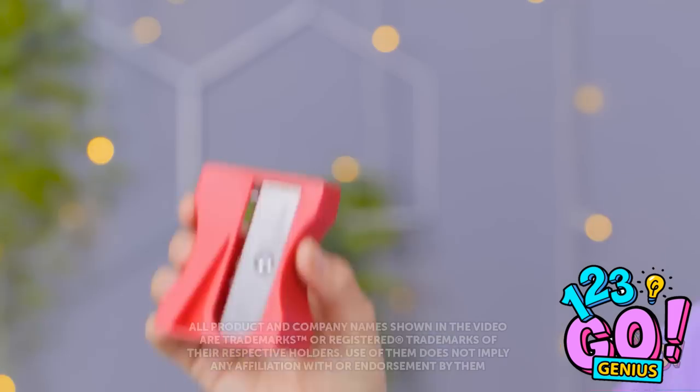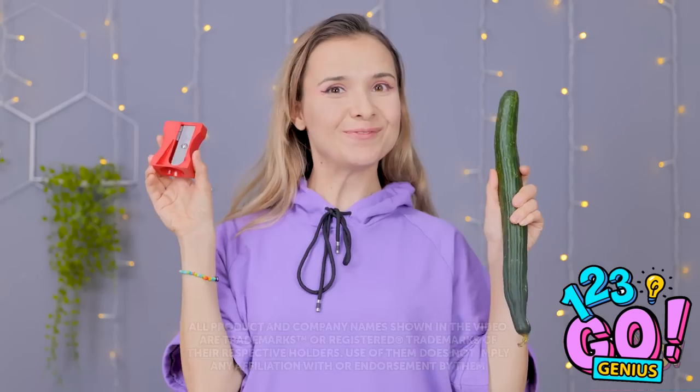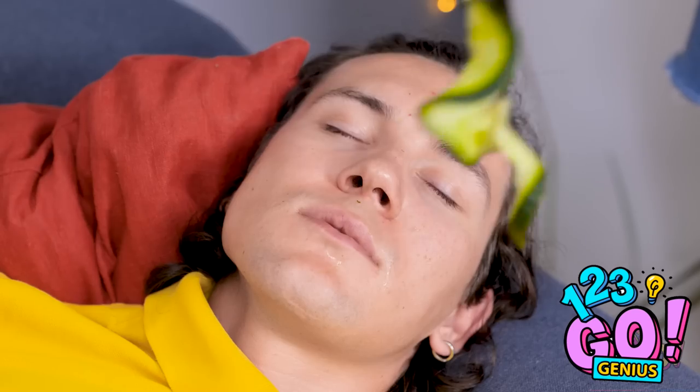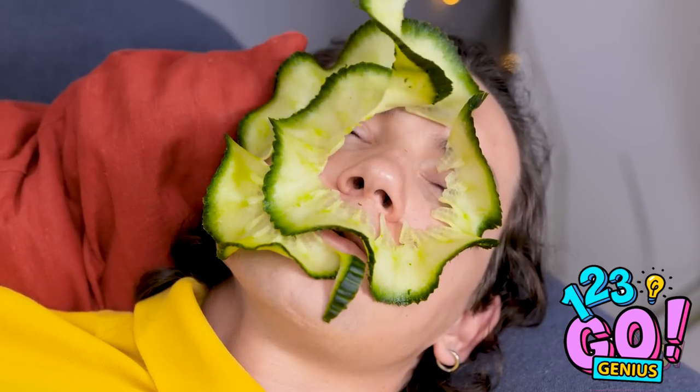Hi guys! Check this out — but it's not for pencils! It's a vegetable sharpener! I just need to give the cucumber a twist and I get nice long ribbons! It's so easy! It's perfect for your beauty routine — it means no more puffy skin!